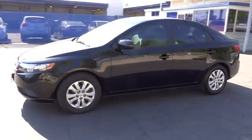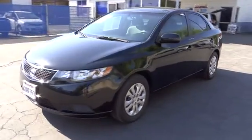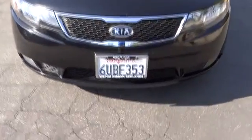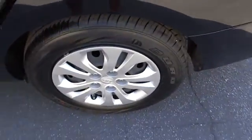Here are some of this vehicle's great options: stability control, traction control, anti-lock braking system, steering wheel audio control, air conditioning, adjustable steering wheel, driver airbag, power steering, keyless entry, floor mats, and four-wheel disc brakes.